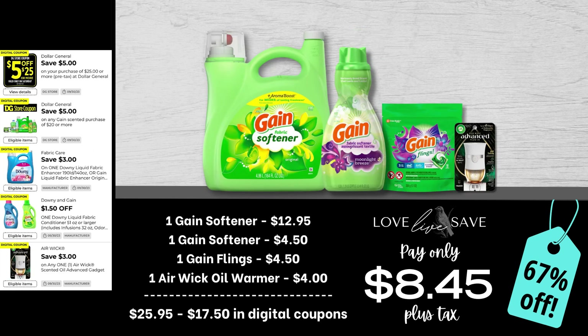Here's another deal to stock up on Gain fabric softener — a lot of it all at one time, which will last you a while. Grab one big bottle of Gain fabric softener, a small bottle of Gain fabric softener, a small bag of Gain Flings, and one Air Wick oil warmer. After all coupons, our total out of pocket comes down to $8.45 plus tax for a 67% off savings.